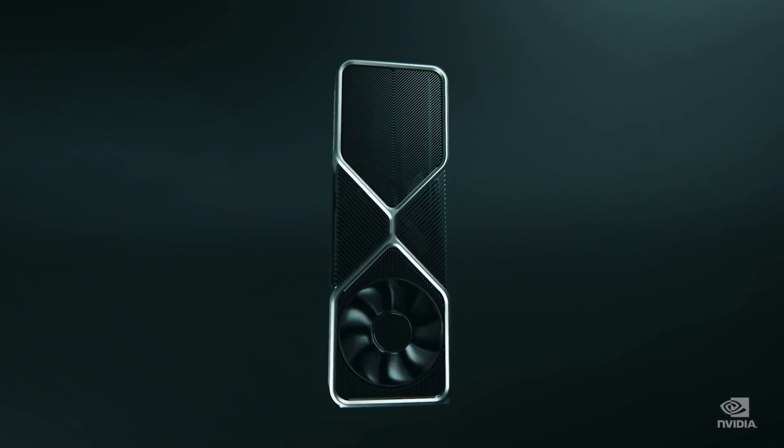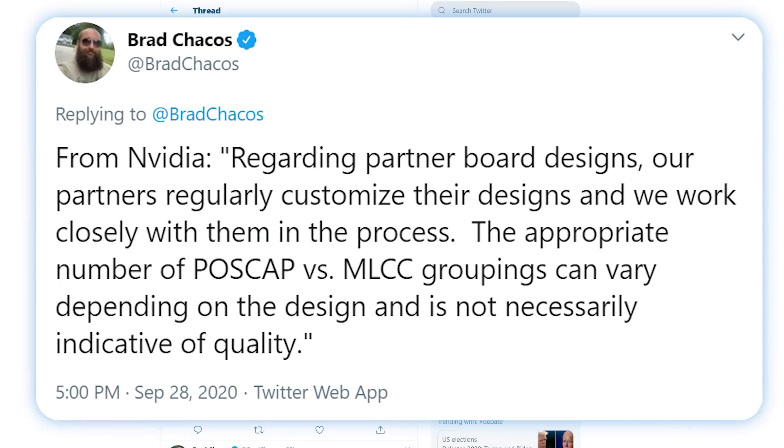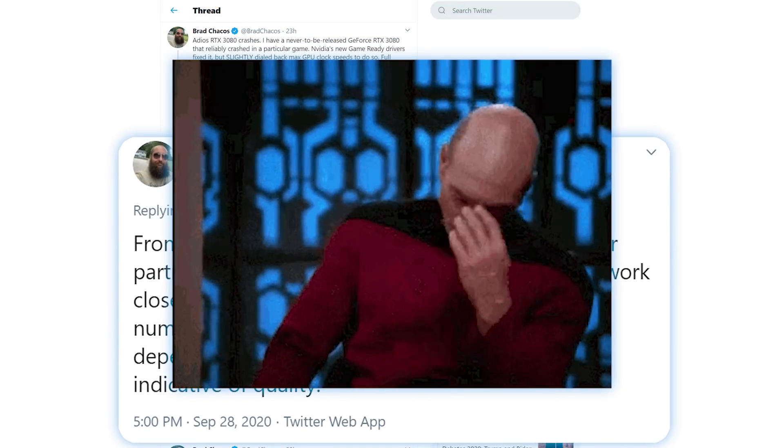To take things further, Nvidia's finally responded to the issue. In a statement given to the senior editor of PCWorld, Nvidia states: "Regarding partner board designs, our partners regularly customize their designs and we work closely with them in the process. The appropriate number of POSCAPs vs MLCC groupings can vary depending on the design and is not necessarily indicative of quality." Basically, it's a non-answer.